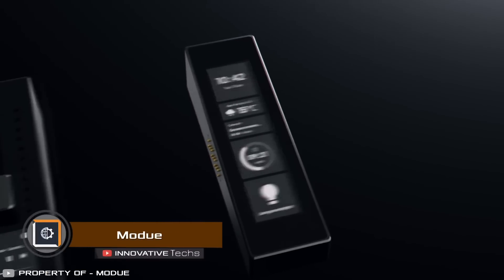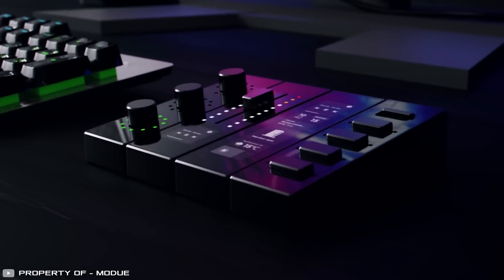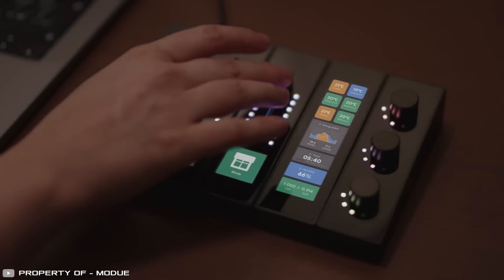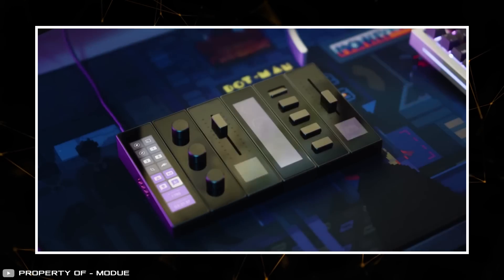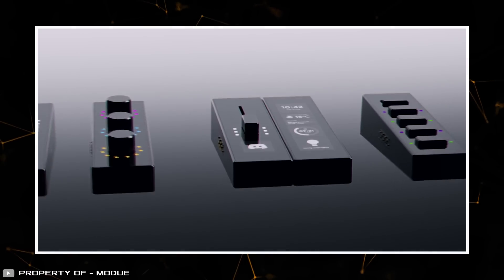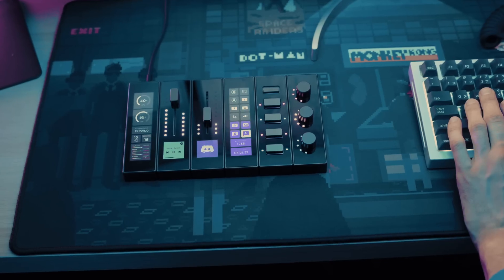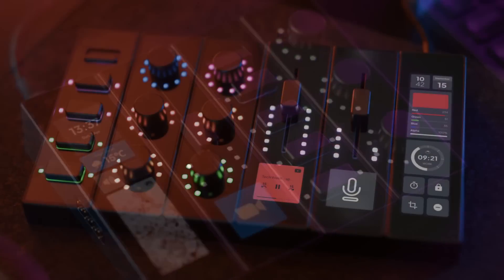If you want to control the sound of all possible devices in your home and more, consider this new remote. It connects to your computer, audio system, lighting, and other devices in the house. The remote consists of modular units that connect together using magnets, and you can arrange them in any order that suits your convenience. The modules include sliders, mechanical buttons, rotary knobs, and touch displays for showing information.